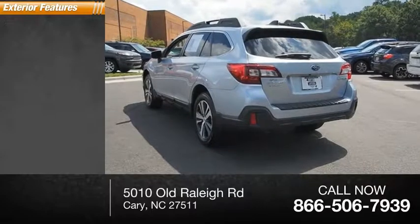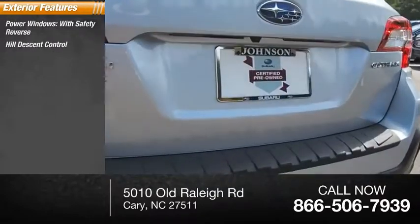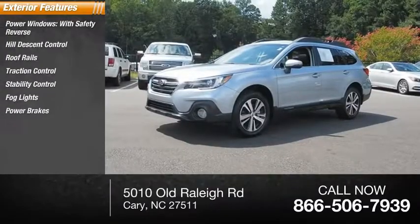Here are some of this vehicle's great options: power windows with safety reverse, hill descent control, roof rails, traction control, stability control, fog lights, power brakes, and braking assist.